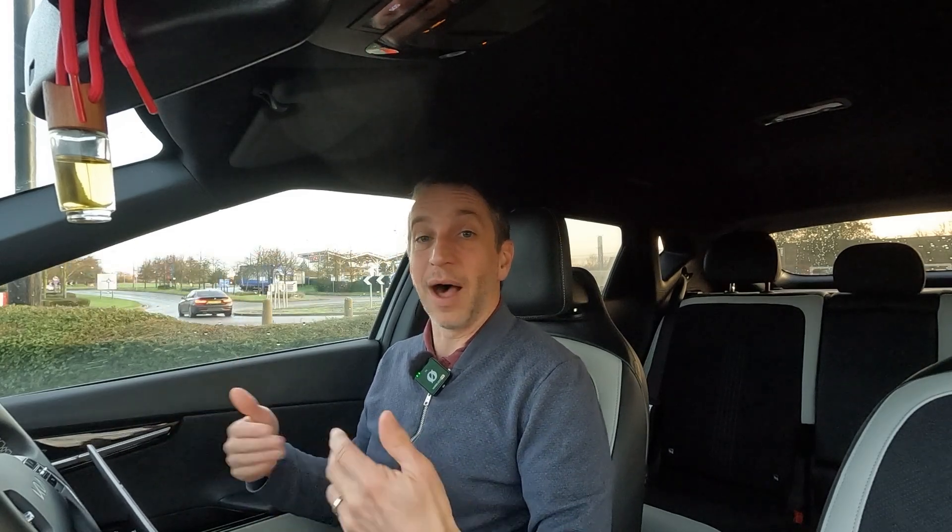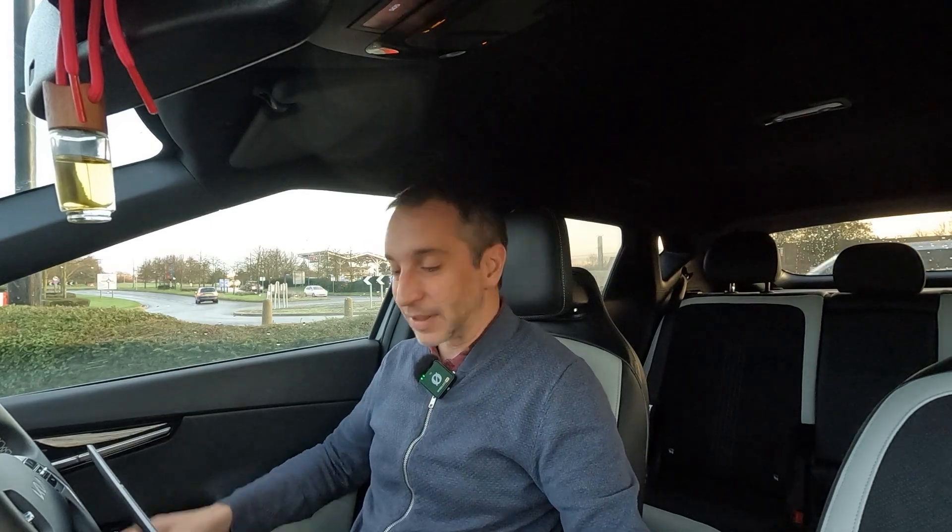I'm trying to show the reality of driving and owning an EV, specifically an EV6. I'm showing everything from long journeys to charging and how the car works. Today we're going to look at battery degradation. This is real life — I'm not doing any journeys from John O'Groats to Land's End just to prove a point, because that's not real life.